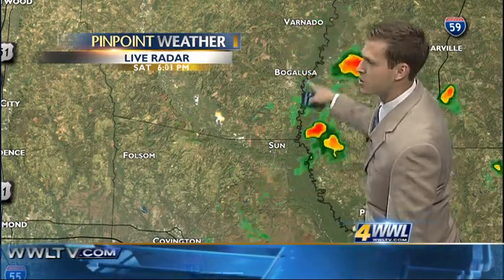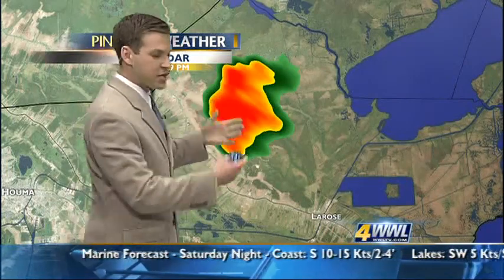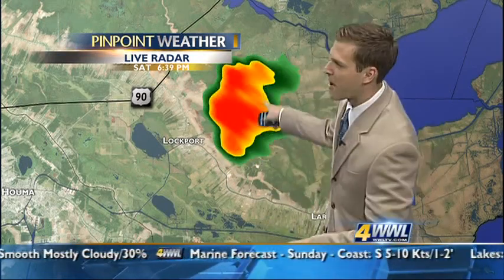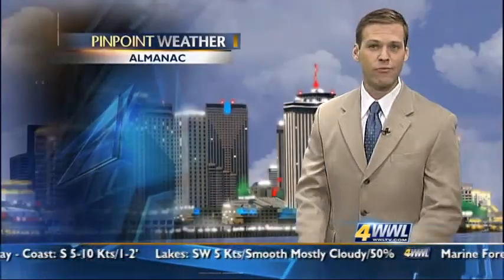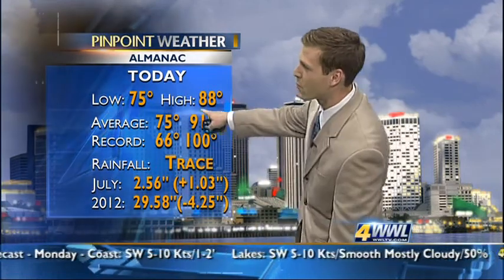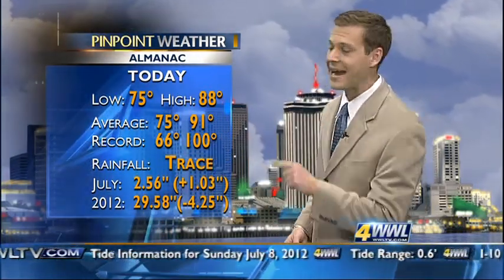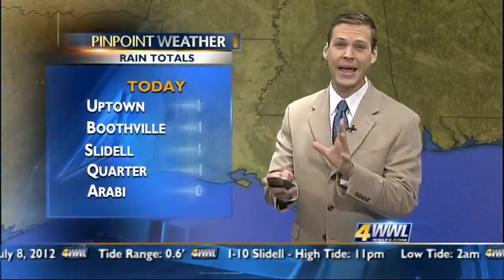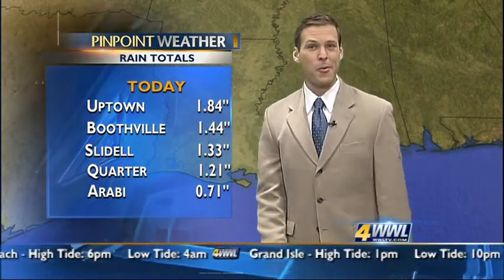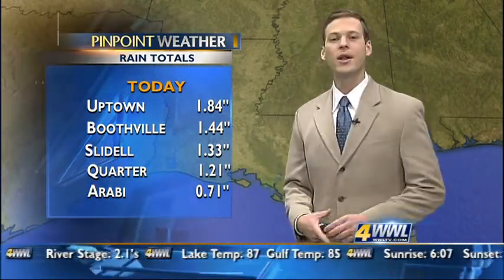Near Bogalusa there's a little bit of heavier rain — the radar showing oranges and yellows indicating heavy rain, while the lighter green colors represent light rain. Near Lockport, one of the heavier showers has started to pop up, building over the last 45 minutes and likely to hang around for about 30 more minutes. As far as today's high temperatures, they really didn't get all that high — 88 degrees was our high, falling right in line with the average of 91. Didn't get anywhere near the record of 100 degrees from 1980. Rainfall totals: Uptown saw 1.84 inches, which really helps since we were down about five inches in the water year. Slidell and north of the lake saw 1.3 inches, and the French Quarter saw about one and a quarter inches of rain since midnight.